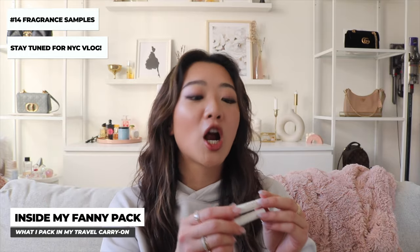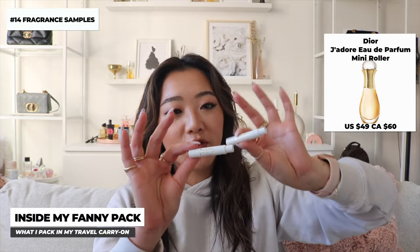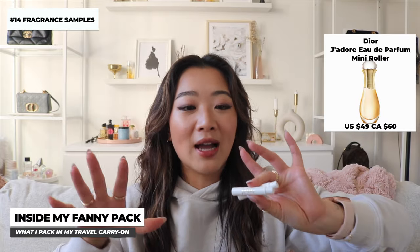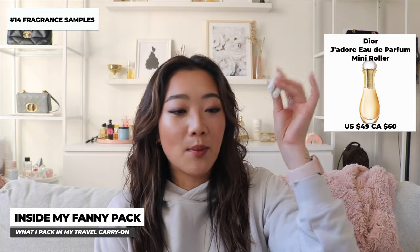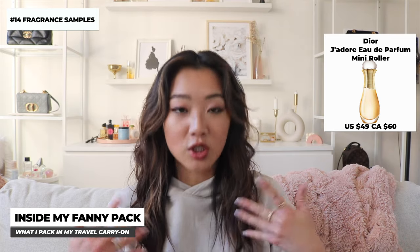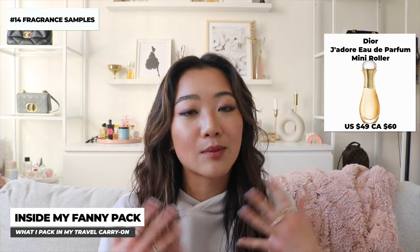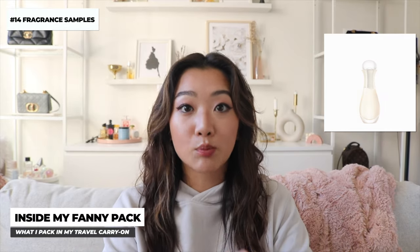For my upcoming trip to New York — I'll be uploading a vlog once the trip is over — my fragrance theme is going to be Dior J'adore perfume. I collected enough samples over time that this will be my fragrance for the entire trip. It takes up so little room, and I love it because if you feel like you smell bad you can give yourself a little spritz at the airport.